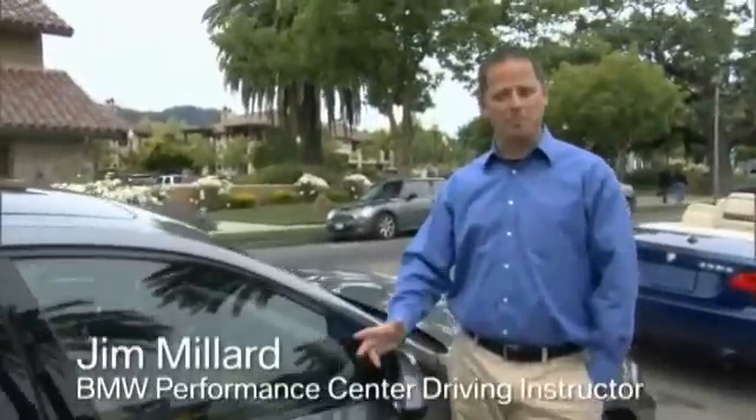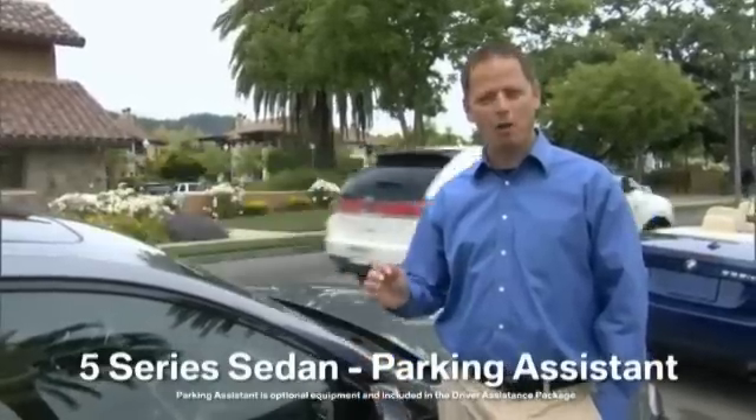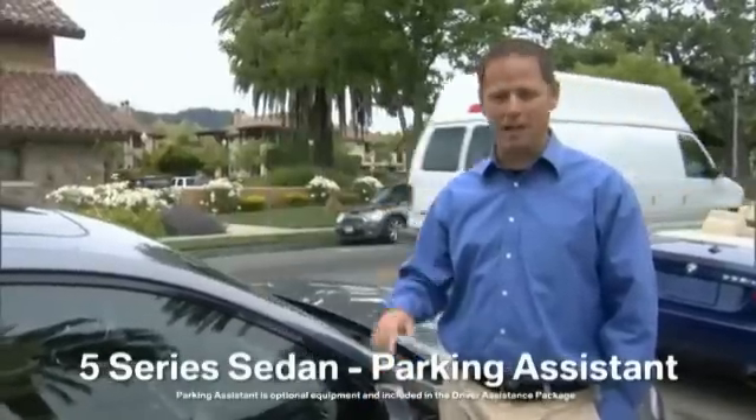Have you ever wondered what it would be like to have a car that could park itself? Well, now you can. BMW's Parking Assistant can do just that. And not only can it park the car for you, it can also help you find the spot. Let me show you how.